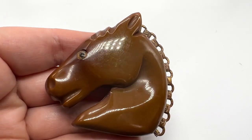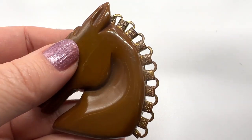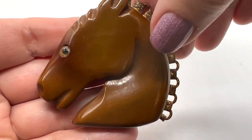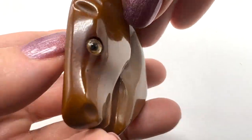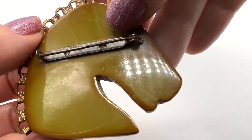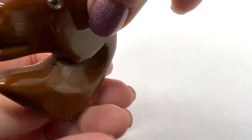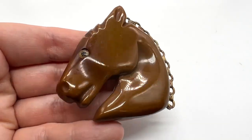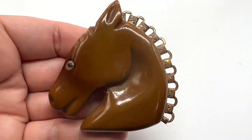Here's a beautiful old Bakelite horse. This is so interesting with the metal here — the metal mane. I love him. I paid a bunch for him — I know it was not cheap. But he's pretty fine. Isn't he handsome? I love his face. Great expression.